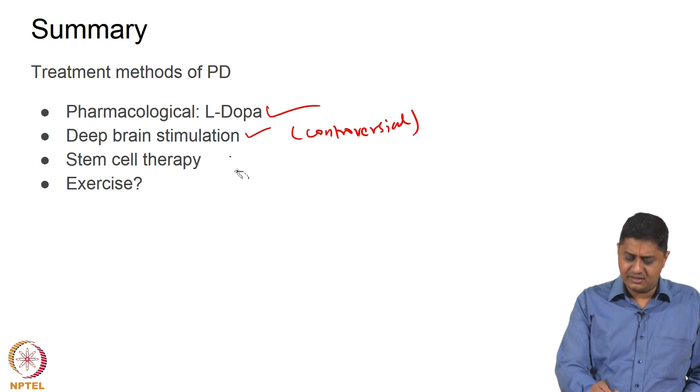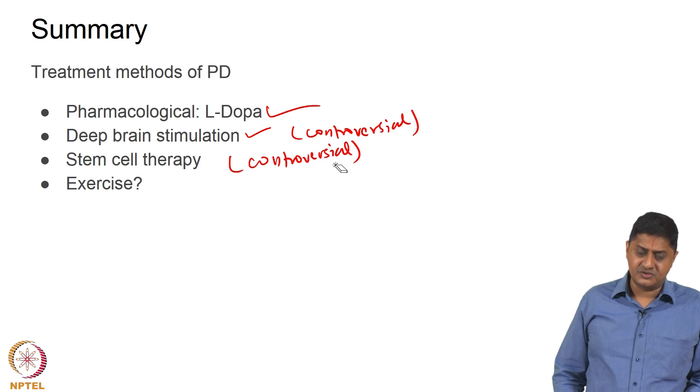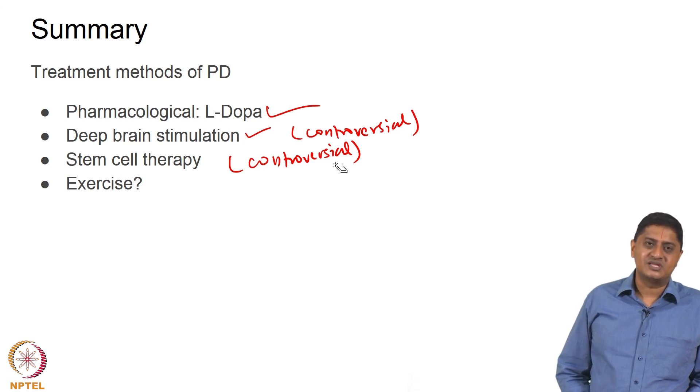Stem cell therapy is another controversial approach that requires much more research before it can be used. Exercise can help everybody — not just people with Parkinson's disease — but whether it helps those with a high likelihood of developing the disease to postpone possible onset of symptoms is unknown. We do not know the answer to that question. I am offering more questions than answers at the end of this lecture. With this we come to the end of this lecture. Thank you very much for your attention.